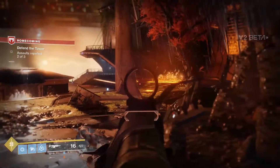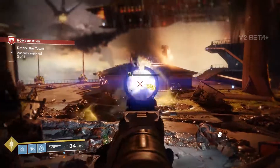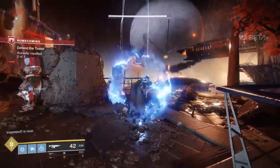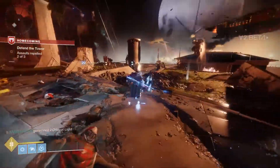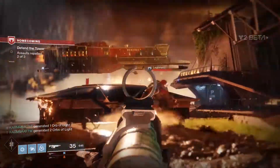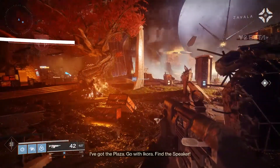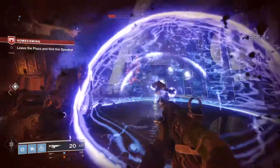The Cinebench run shows the 8700k — at what I believe is 3.7 GHz according to CPU-Z — scoring 196 single core and 1230 multi-thread. Comparing the single core to my 7700k at 4.5 GHz, I also got exactly 196, which is consistent with other 7700k results. So the 8700k with an 18% clock speed reduction has a very similar single core score, which could indicate a 10% or more IPC improvement over the 7700k.